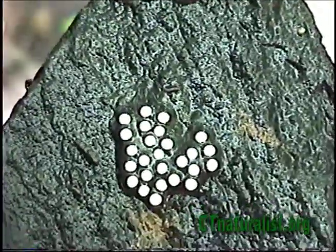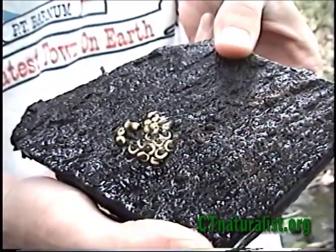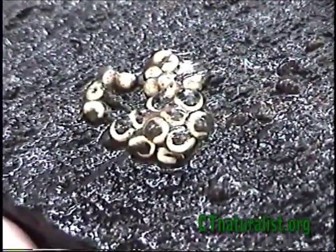Embryos develop quickly. After about a week, they are already complete salamanders inside the jelly coating. Looking closely, you can see the head, tiny limbs, and tail.